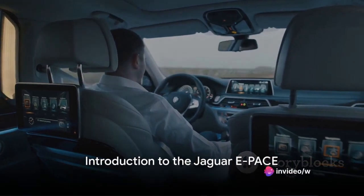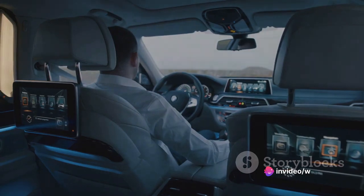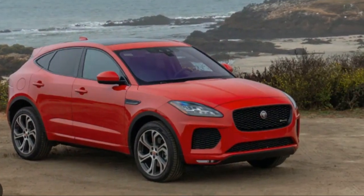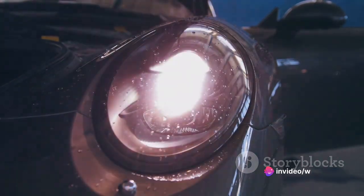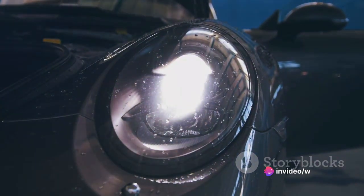Welcome to a new video where we delve into the fascinating world of automobiles. Today, we spotlight the stylish and sophisticated Jaguar E-Pace, a compact SUV that marries the thrill of sporty performance with the practicality of a family-friendly design. The E-Pace is a testament to Jaguar's commitment to creating vehicles that are as enjoyable to drive as they are to look at.